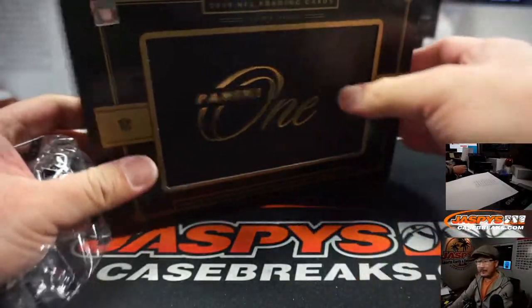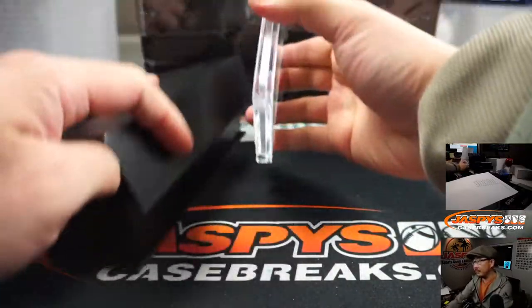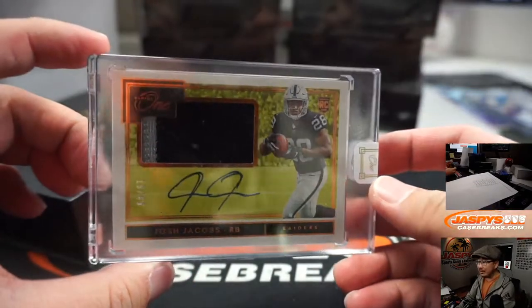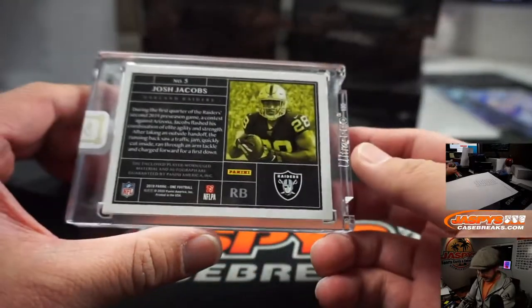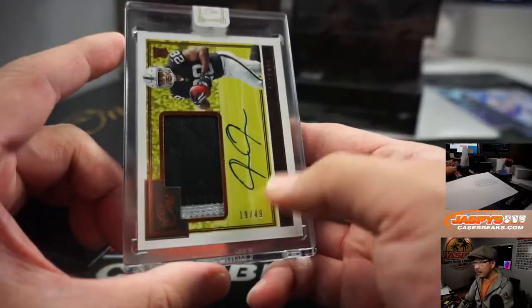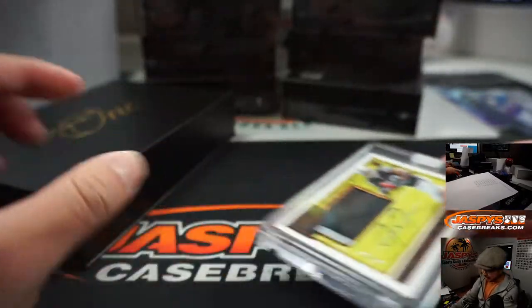Next one — and it's my guy right there, Josh Jacobs, 19 out of 49. Silver and black patch. And that's a number block team, so that goes to number 9, Aaron Pettit. There you go, Aaron.